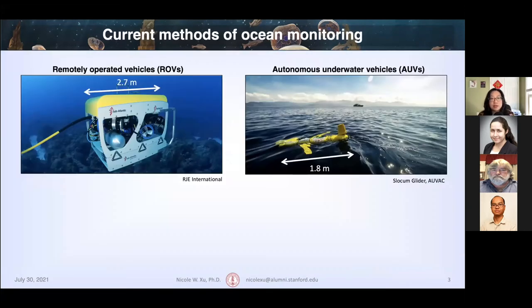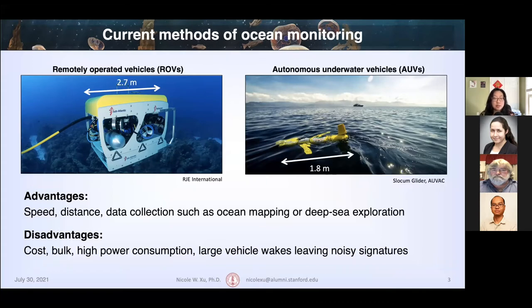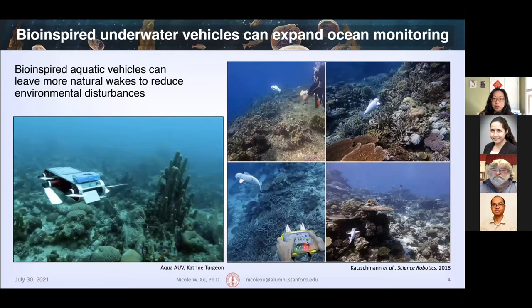The current unpiloted vehicles we have for ocean monitoring include ROVs, remotely operated vehicles, and AUVs, autonomous underwater vehicles. These vehicles have many advantages — they can travel at fast speeds over long distances and be used for data collection, such as ocean floor mapping or deep sea exploration to discover new animal species behaviors. But there are also disadvantages: they can be very costly, bulky, consume a lot of power, and leave larger vehicle wakes that can disturb more sensitive parts of the ocean with higher noise signatures. So alongside these vehicles, we can look to nature for inspiration to build bio-inspired underwater vehicles that can reduce some of these limitations and leave more natural wakes.